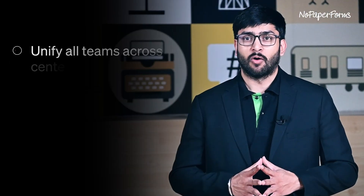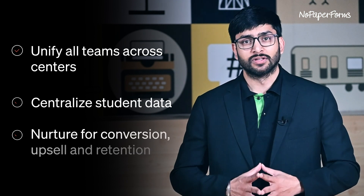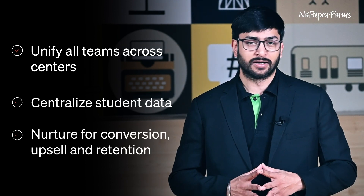A coaching and training CRM equips coaching and training businesses to keep tight control over day-to-day centre operations and grow their enrolments with complete visibility of the student journey. It empowers them to unify all their teams across multiple centres, centralise student data, and nurture students for conversions, upsells and retention.